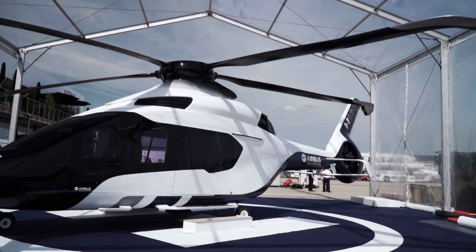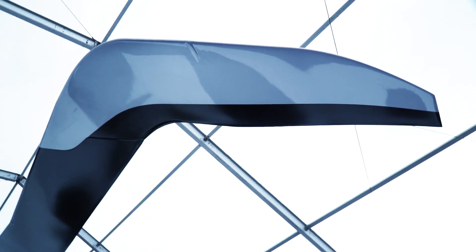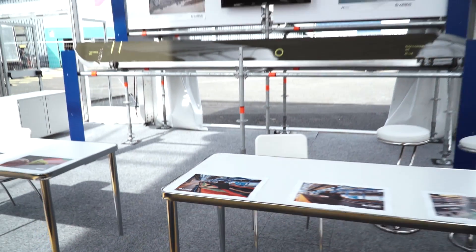Thanks to the new blue edge blades, the H-160 is cleaner and quieter, taking a step forward in respect for the environment. To learn more about how the helicopter blades are made, please come to Avion du Métier and have a chat with one of our composite blade technicians.